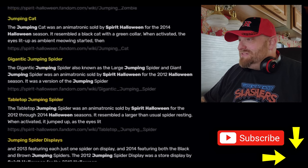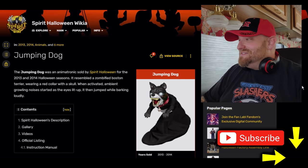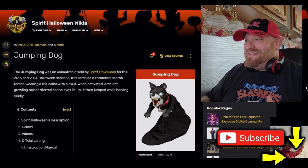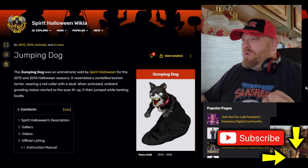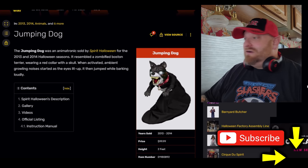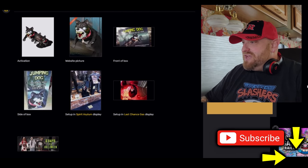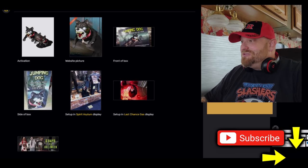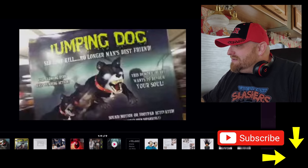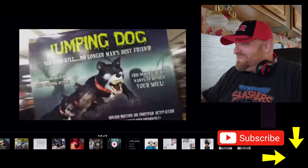I've seen pictures of the jumping dog online but haven't watched any videos. Here he is — the jumping dog, 2013–2014 Halloween season. It's a zombified Boston Terrier wearing a red collar with a skull. When activated, ambient growling starts as the eyes light up, and then it jumps while barking loudly. Reminds me of Bubba, but Bubba is giant and comes out of a big dog house. Let's look at the pictures — here's the box, kind of blurry, but you can see it. This demonic dog apparently wants to devour your soul!